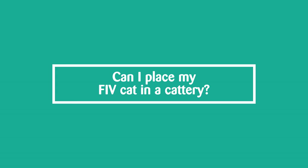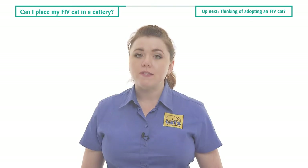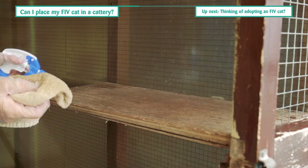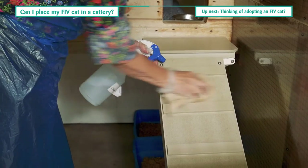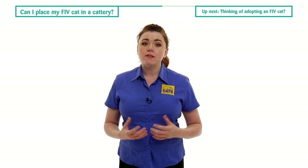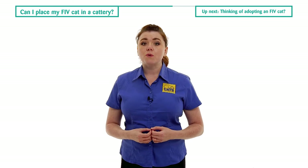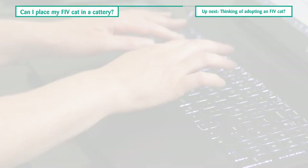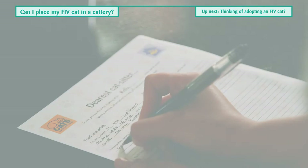Most catteries will accept FIV positive cats if they are not showing other signs of infectious disease. The virus is easily killed by disinfectants and therefore simple precautions and routine cleaning procedures will prevent transmission of the virus in a normal boarding environment where cats are housed separately. However, the immune systems of FIV positive cats may be poor and infections caught while in a cattery could be more serious than for an FIV negative cat. For this reason, a pet sitting service may be a safer option for your FIV positive cat.